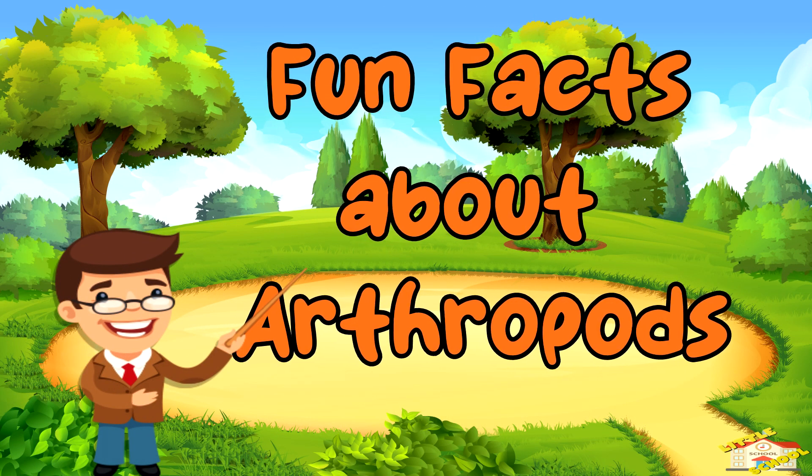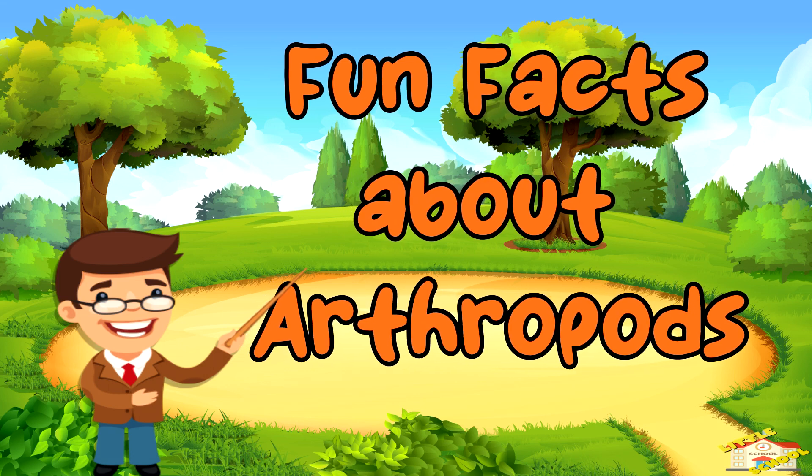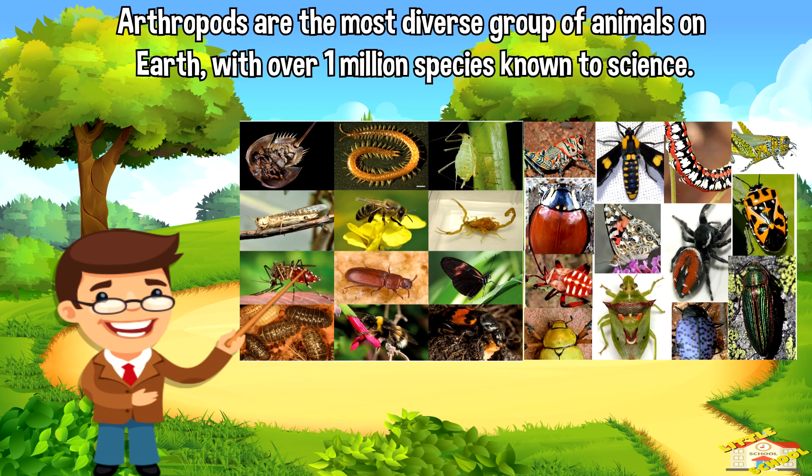Now here are fun facts about arthropods. Arthropods are the most diverse group of animals on Earth, with over 1 million species known to science.